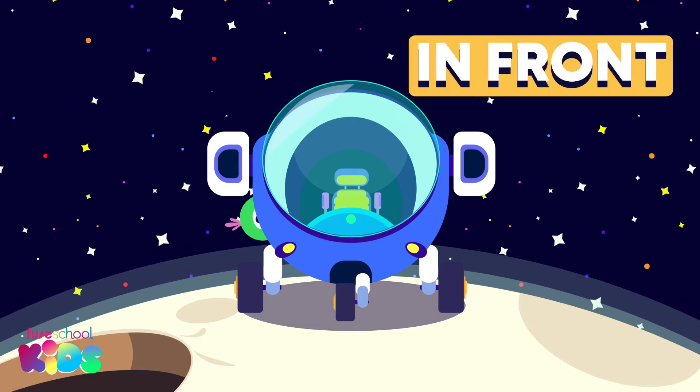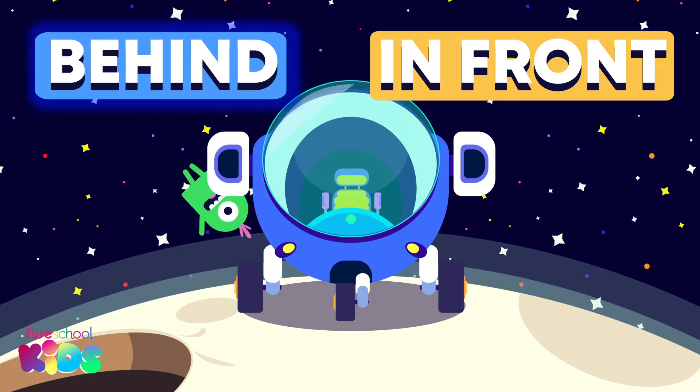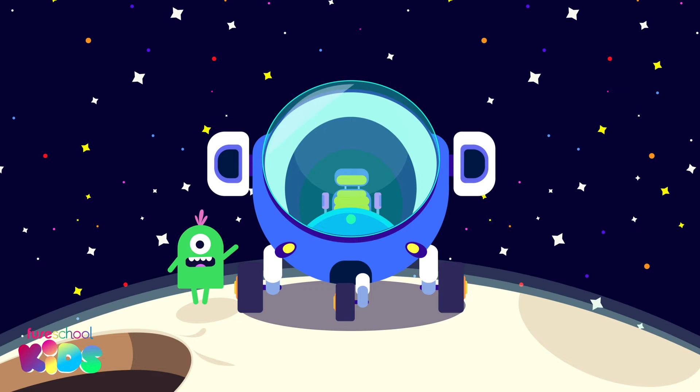Can you tell me if he is in front or behind my rocket? Did you say behind? That's right!